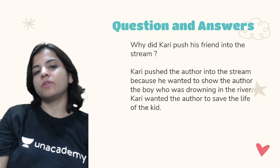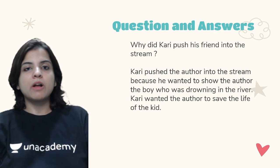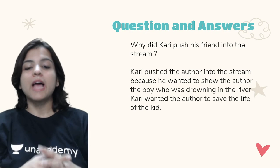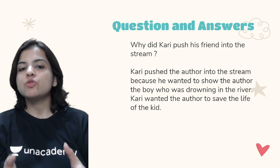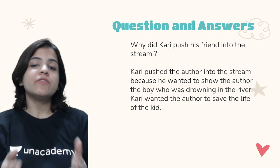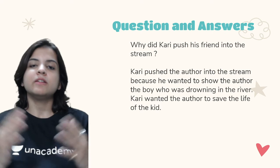Why did Kari push his friend into the stream? Kari pushed the author into the stream because he wanted to show the author the boy who was drowning in the river. Kari wanted the author to save the life of the kid, and that was the reason why Kari threw his friend — meaning the author — into the river.